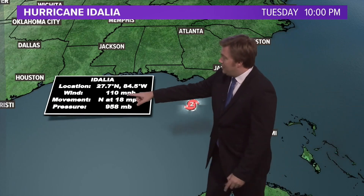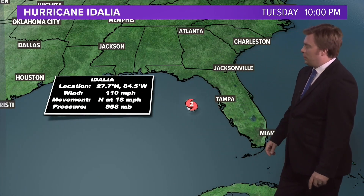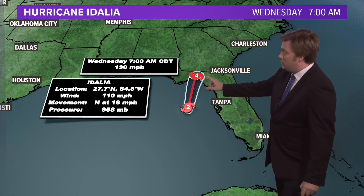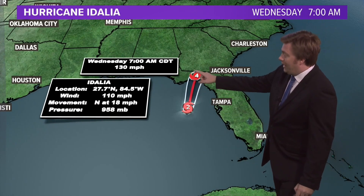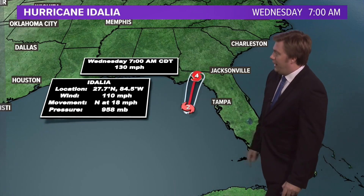It will continue to intensify overnight. Very warm Gulf waters are leading to this intensification — already at a category two storm with 110 mile-an-hour winds at this hour, making its way to the north at about 18 miles per hour. So let's put the track on it. This is the concerning part. Earlier when we looked at it during the five o'clock show, we were talking about a category three storm. Now we're looking at the possibility of a category four storm making landfall just to the east of Tallahassee.